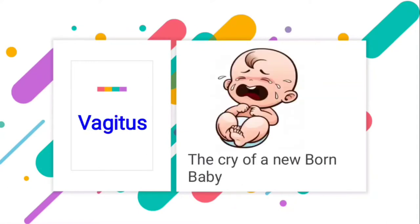The next word is vagitus. You must have seen new babies crying — we use the word cry there, but there is a particular word meant for that situation, which is called vagitus. We should use proper words; it shows that we have a good vocabulary and it helps us in improving a particular language.